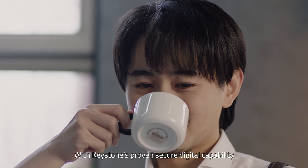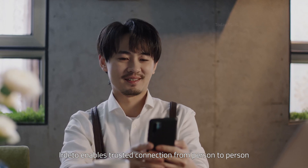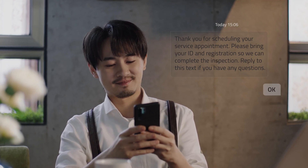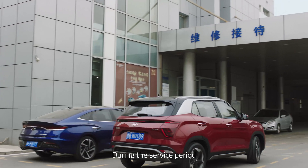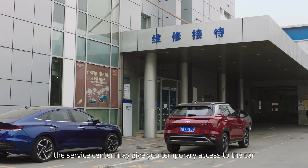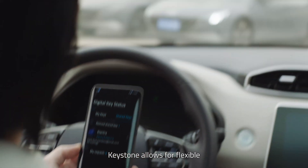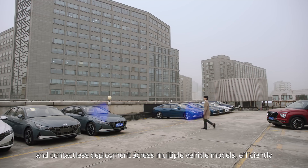With Keystone's proven secure digital capability, Dedo enables trusted connection from person to person and from person to the vehicle. During the service period, the service center may give you temporary access to the car. Keystone allows for flexible and contactless deployment across multiple vehicle models efficiently.